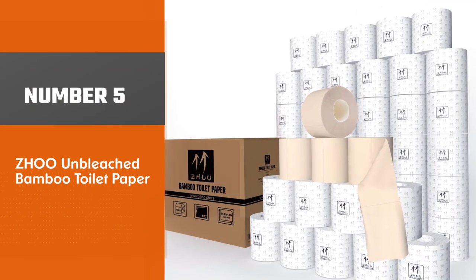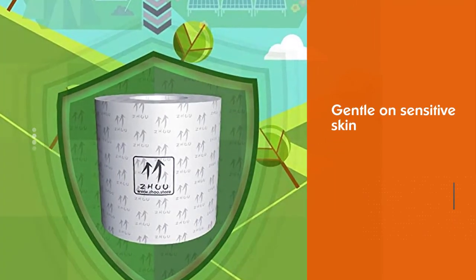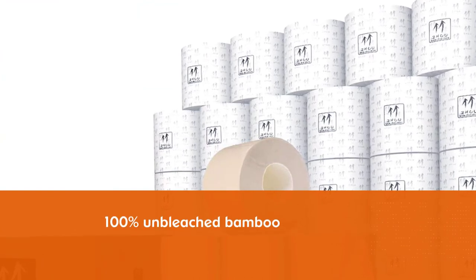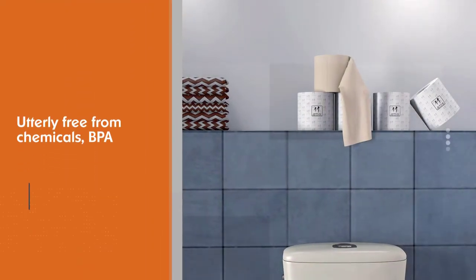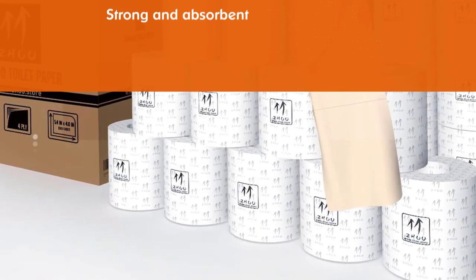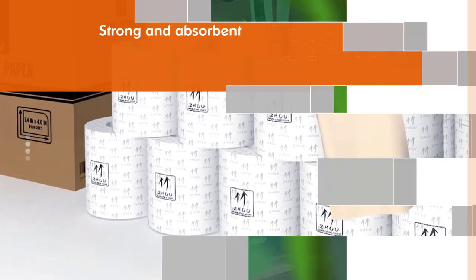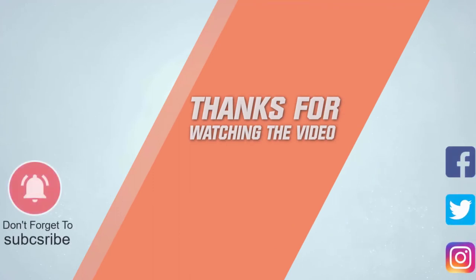Number five: Zhoo Unbleached Bamboo Toilet Paper. Claimed to be soft and gentle on sensitive skin, Zhoo's unbleached four-ply bamboo toilet paper is one of the most popular eco-friendly options today. It is made with 100% unbleached bamboo and is free from chemicals, BPA, parabens, dyes, and scents. This toilet paper is strong and absorbent and features a natural beige color. A clear perforated line is present on each roll so sheets can be detached easily. The sheets are 5.44 inches in size, a little bigger than average bamboo toilet paper. For more details, click the link in the description.